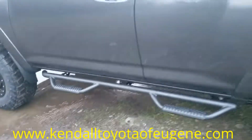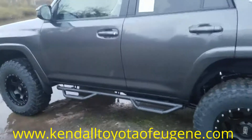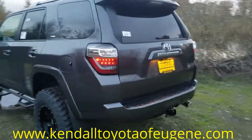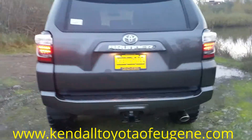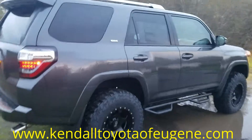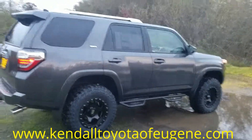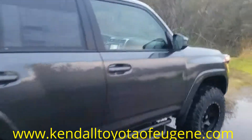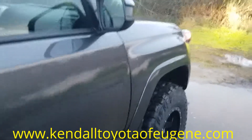We've got nice In-Fab tube steps as well coming off each side, gonna help us getting in and out with that lift. Come around the back and you're gonna see that tow hitch poking off the back, and the chrome tip exhaust as well. It's all these nice little features on the SR5 that really dress it up and help it stand apart from all the other ones on the road.